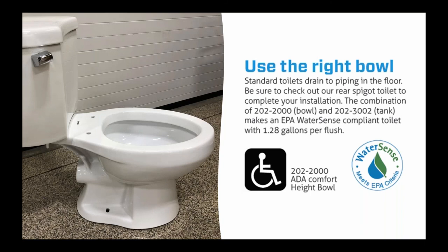Standard toilets drain to piping in the floor and require a wax ring to make a watertight connection. The Quick John units pair with a rear spigot toilet — the toilet bowl fastens to the floor to prevent movement, but the discharge pipe connection is at the back, not underneath, so you don't need a wax ring. The toilet we offer is ADA compliant, qualifies for the EPA WaterSense mark, and is a 1.28-gallon-per-flush toilet. The Quick John Choice or Premier would nest right behind the toilet under the toilet's tank, or you can recess them in the wall or install them behind the wall if that's your preference.